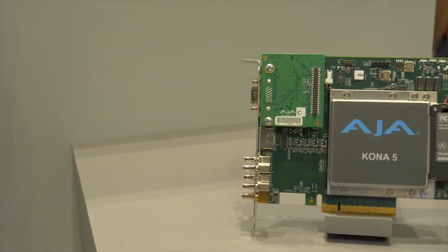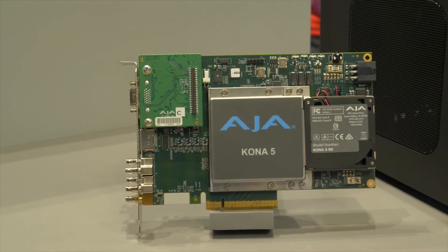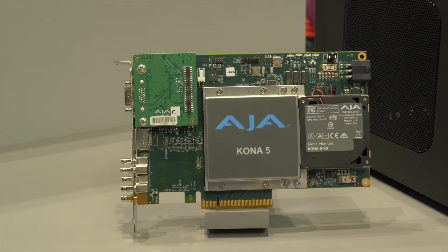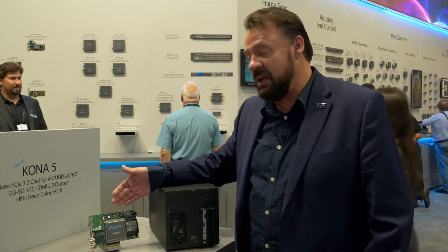This is what the card looks like itself, and that is perfect for utilizing in PCs where you've got a PCIe connection. This is a high-end board, which means it's PCIe 3.0 with eight channels.